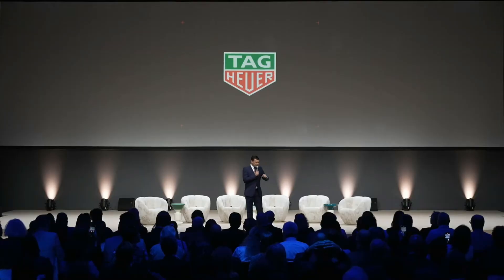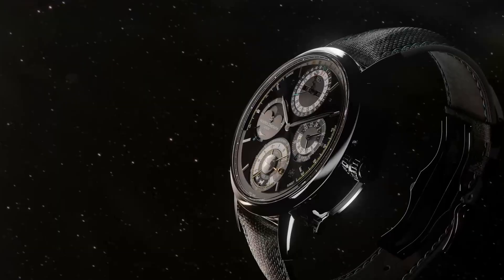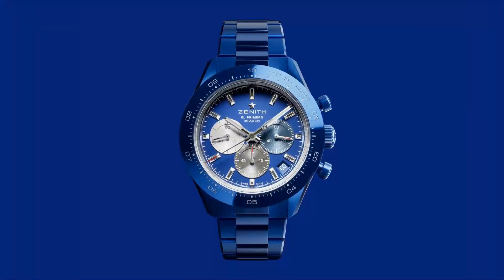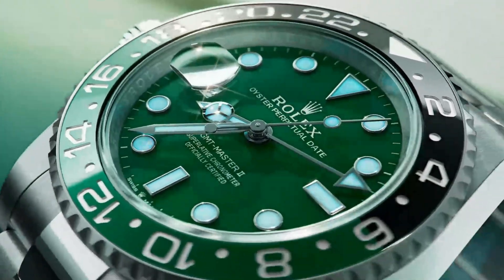Watches and Wonders — the epicentre of horological innovation. Every year this is where Rolex, Cartier, Tag and everyone else come to show us what they've been up to for the past 12 months. Among the sea of new releases though, one name stood out — not just for its prestige, but this time for pushing mechanical watchmaking to its limits and into a new era.